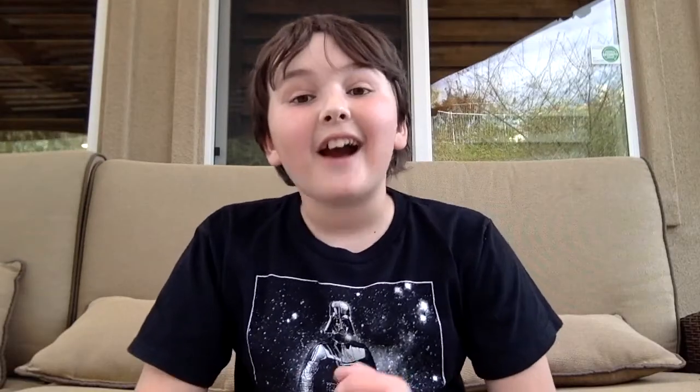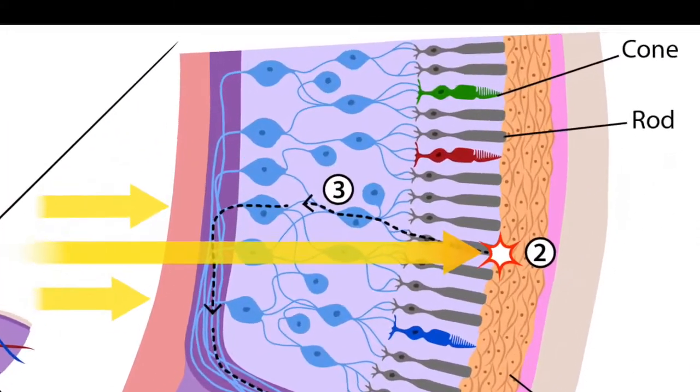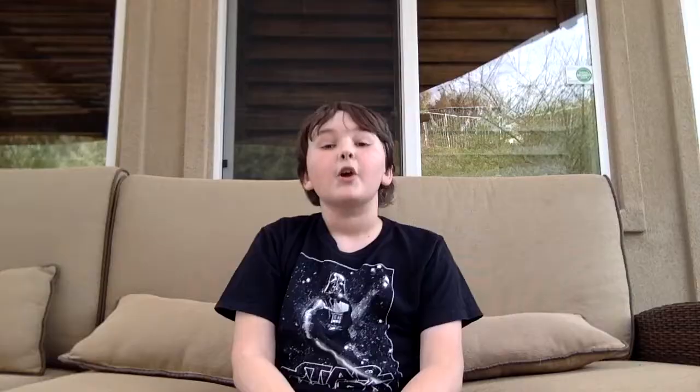Why does this happen? The only reason our eyes are seeing things is because of light. We see colors in light because of small cells in our eyes called cones. Our cones are located behind the eye in a layer called the retina. We have three cones in our eyes.